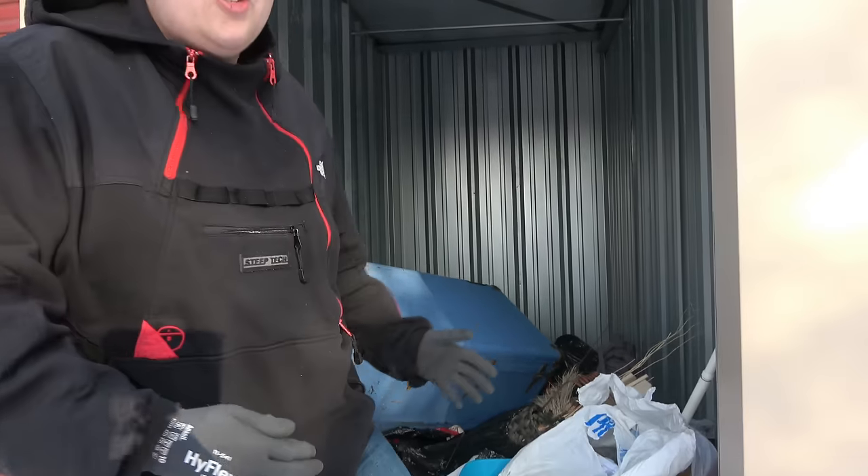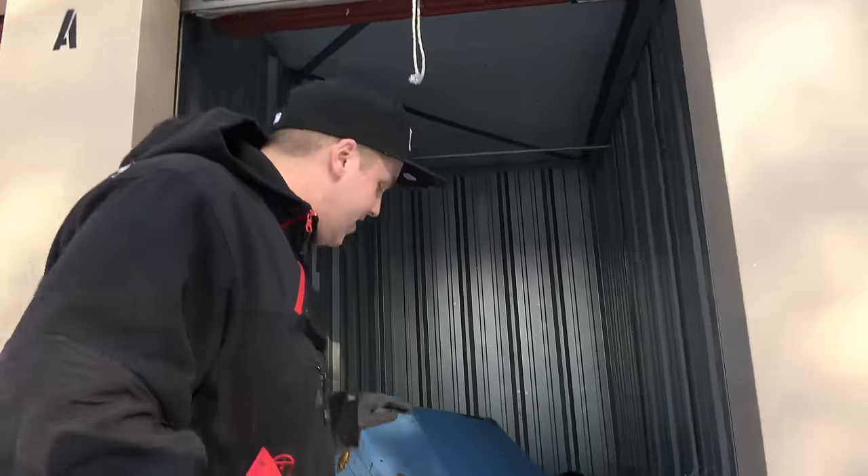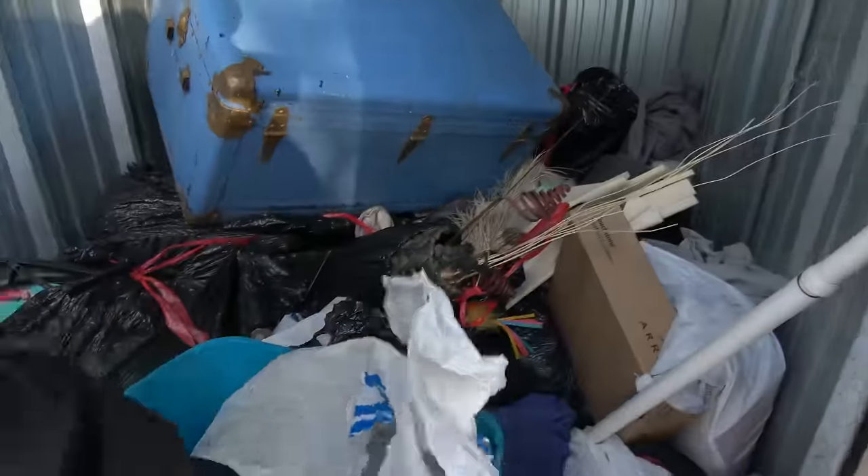All right, guys, so as you can see there is a huge treasure chest, but we've got to make this a dramatic experience, so we're going to save that for last. If you hear shivering, it might be me, it might be her. It's 7 degrees out here and the windchill makes it negative 1, so it's a little bit chilly. Sorry if the video is a little shaky because I'm shaking. It is really cold. Let's get digging.